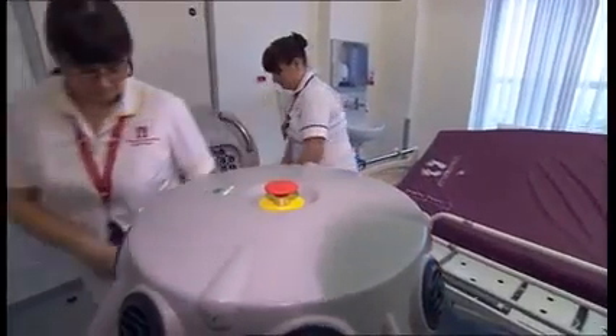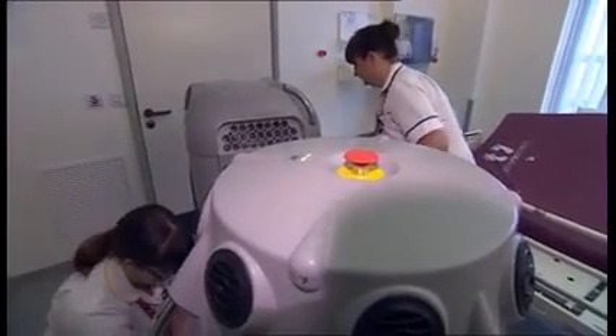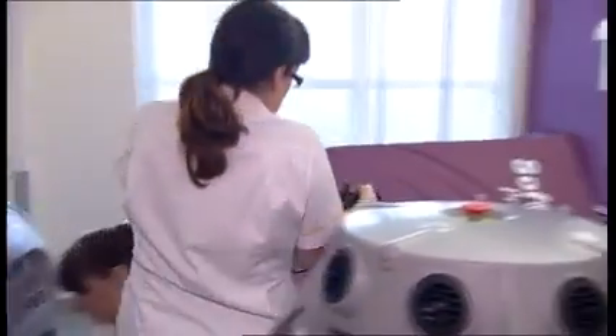Less disruption means savings for the hospital trust. The team here hopes its success story will provide useful lessons for others. Bryony Leyland, BBC South Today, Portsmouth.